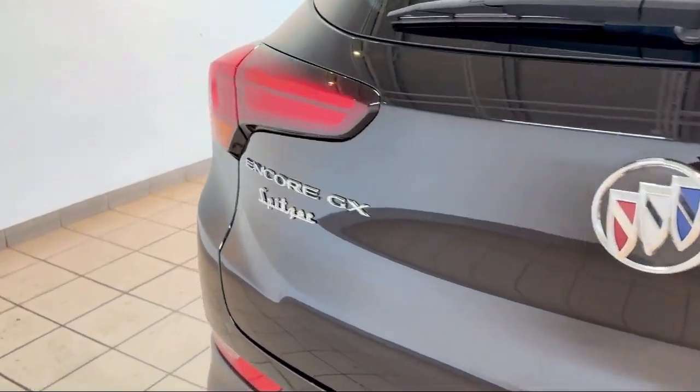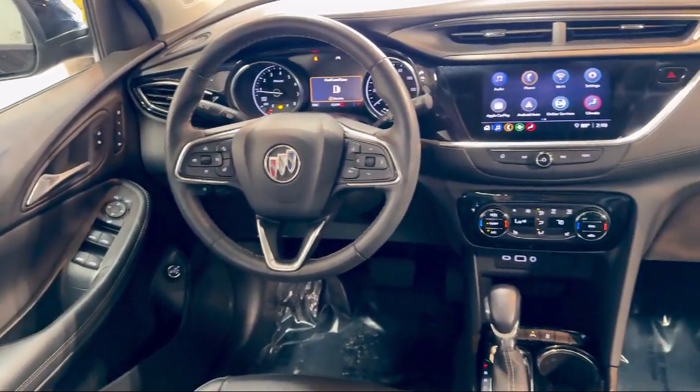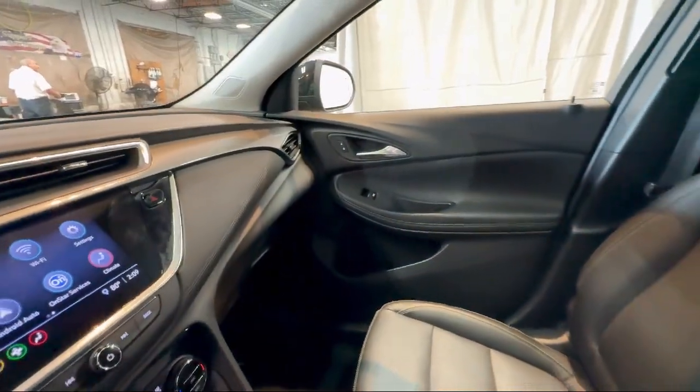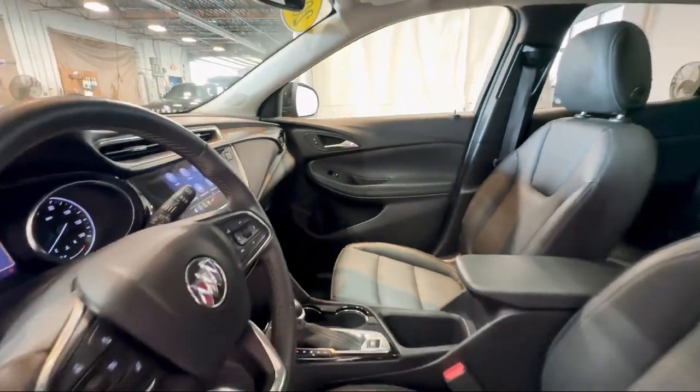It also features the Buick infotainment system with 8-inch display, hitch guidance, OnStar emergency communication system, Apple CarPlay and Android Auto, rear spoiler, and has less than 45,000 miles on the odometer.